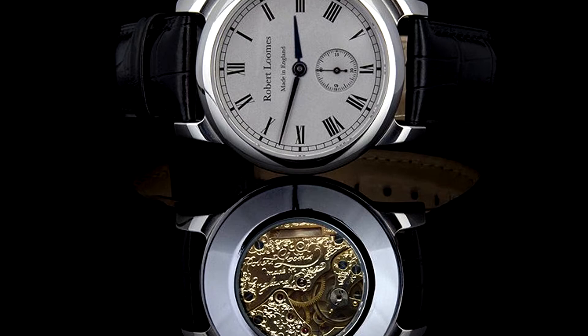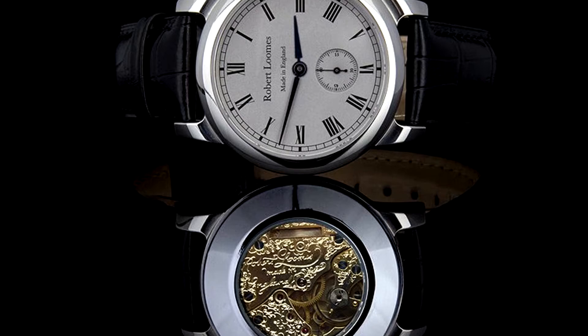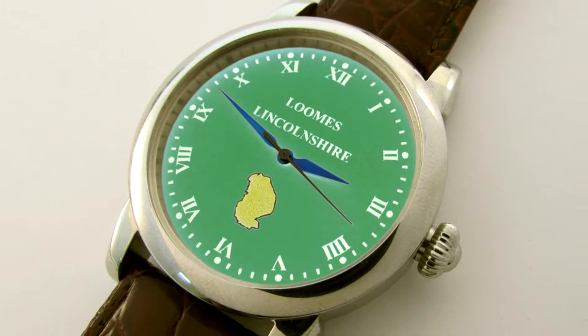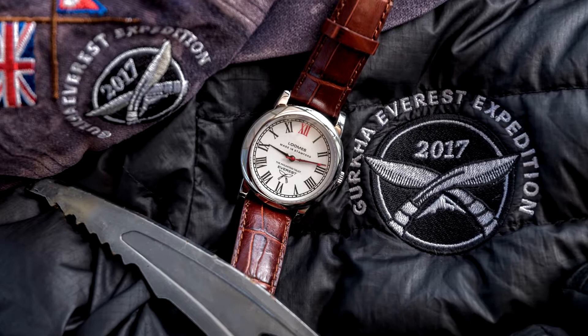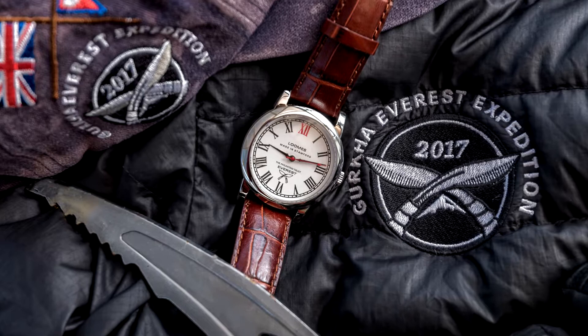The second brand is Looms & Co., a typically British watch brand founded by Robert Looms. Using components from local producers, the brand is an expert in making an incredibly British watch, for which they have actually also won an award with their Everest model.